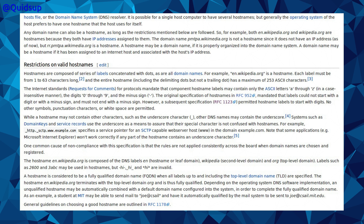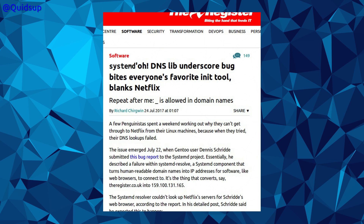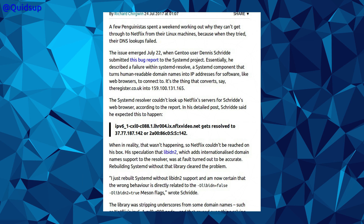So what does Systemd think is allowed? From The Register: 'DNSLib underscore bug bites everyone's favourite init tool — blank Netflix.' Repeat after me: underscore is allowed in domain names. A few penguinistas spent a weekend working out why they can't get through to Netflix from their favourite Linux machines, because when they tried, their DNS lookups failed. The Systemd resolver couldn't look up Netflix servers.